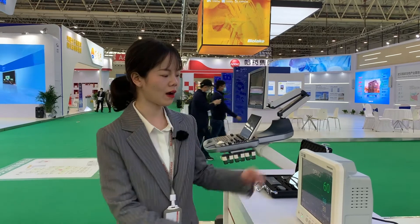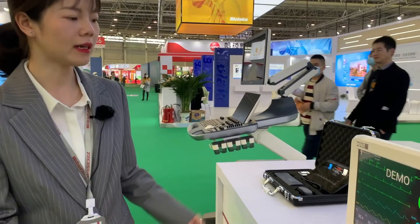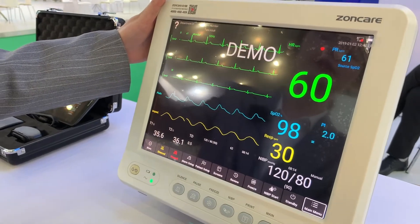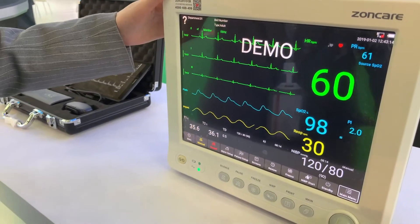Let me introduce our key model of patient monitor and portable ultrasound system. This is our multi-parameter patient monitor, the PM7000D. It features a 12-inch screen and played an important role during the epidemic.